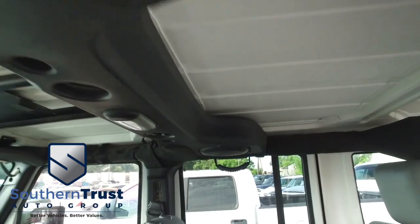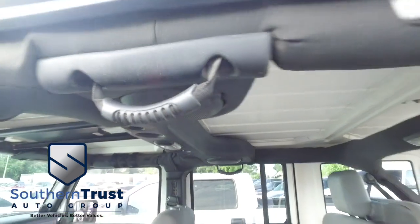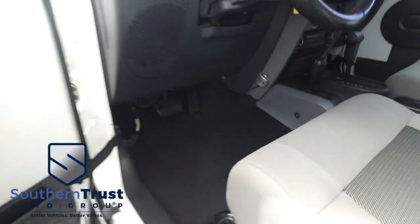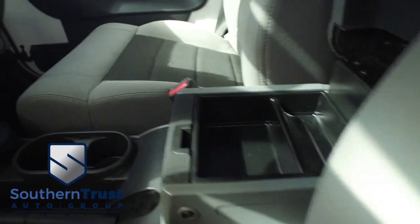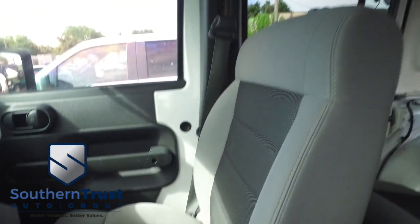Guys, you've got the speaker bar — near or far, you're going to be sounding good, rolling through your neighborhood. Those speaker bars are next level, man. Top up or down, it's going to be turning frowns upside down. The captain's seat looks amazing. You've got your center console. The passenger seat is crispy and clean — Southern Trust has the number one detailing team in Central Florida.